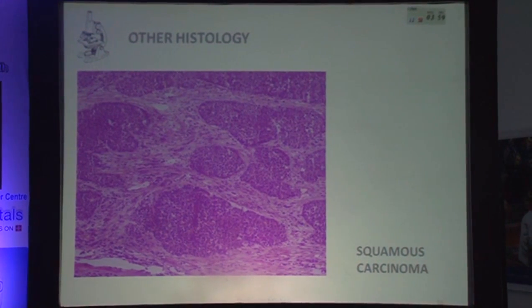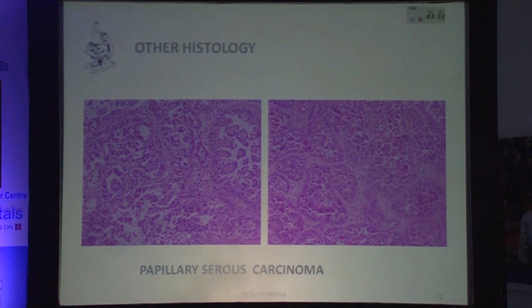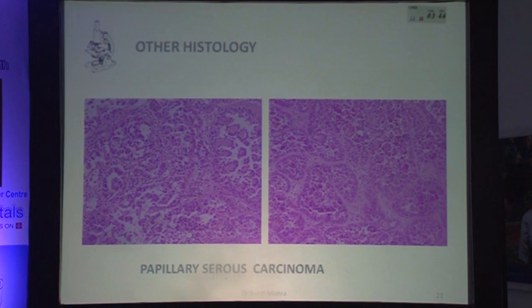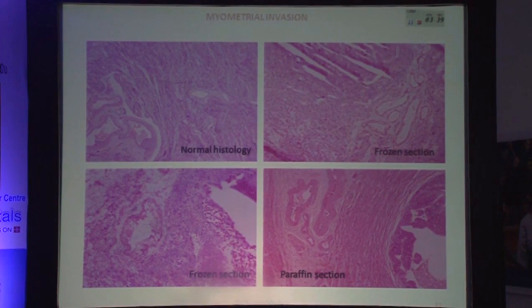Other histological types most commonly seen on frozen section include squamous and papillary serous carcinomas. If a histopathologist gives you this diagnosis, these fall under high-grade categories and the patient automatically goes into a high-risk category requiring pelvic and para-aortic dissection. For myometrial invasion, there are helpful histological criteria: thin-walled blood vessels are present in the upper one-third of the myometrium, and thick-walled vessels in the lower one-third. If I see tumor at the level of the thick-walled blood vessels, I am 100% sure that invasion is more than 50%, allowing us to correctly diagnose high-risk patients on frozen section.